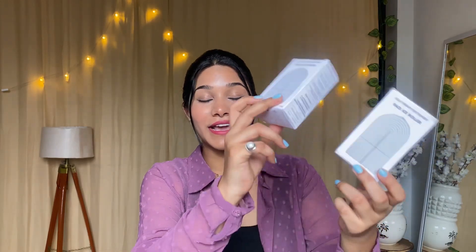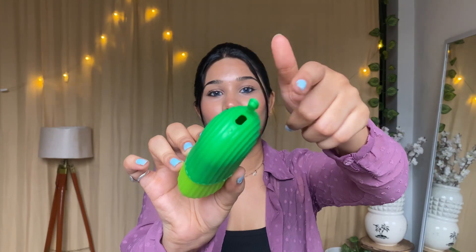The first product is this ice face roller. I got it in a pack of two — this is a steel deal and it was very viral. One came in green color and one came in pink color. The pink one I've put in the freezer. There's a cap which you can fill with water and freeze — it's silicone material.